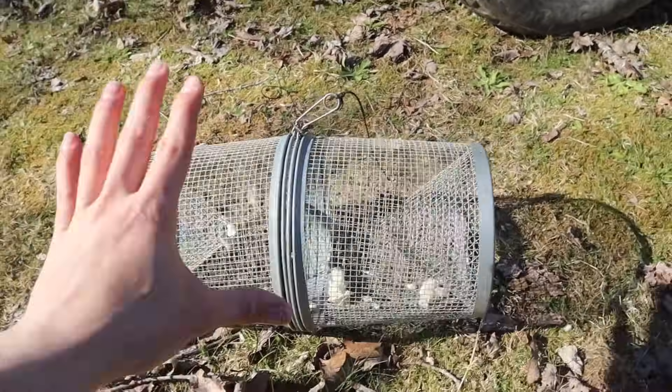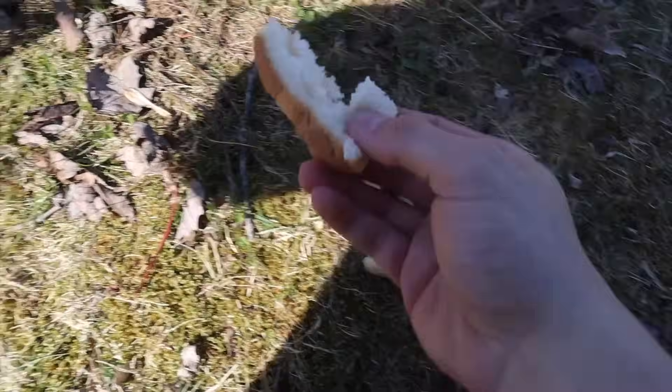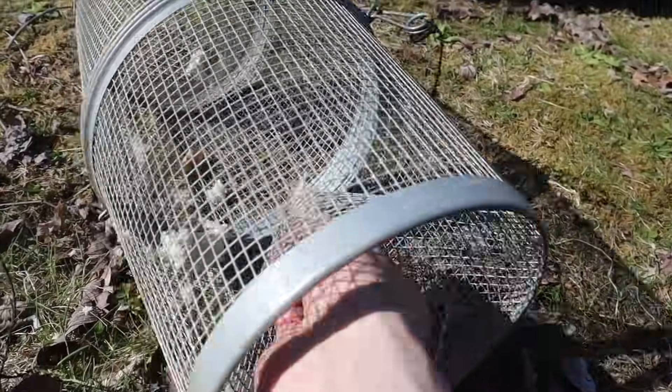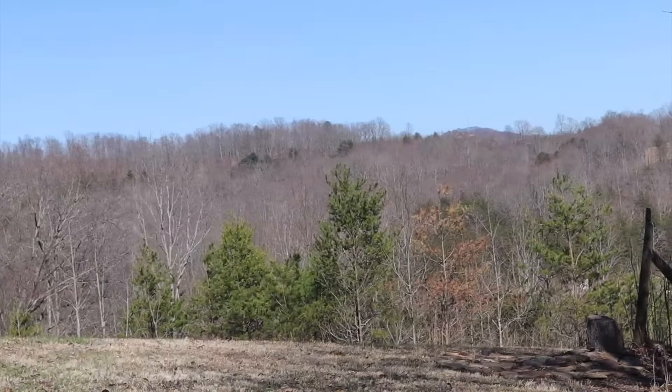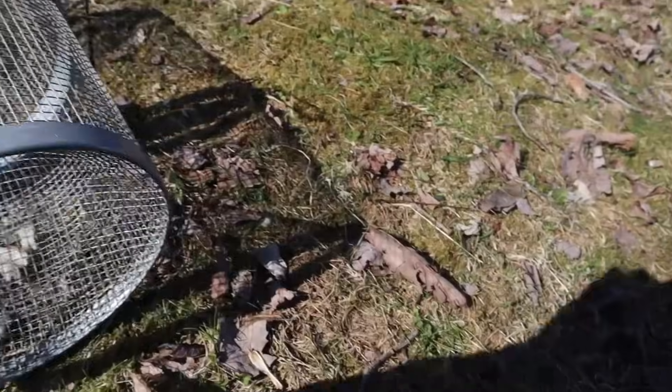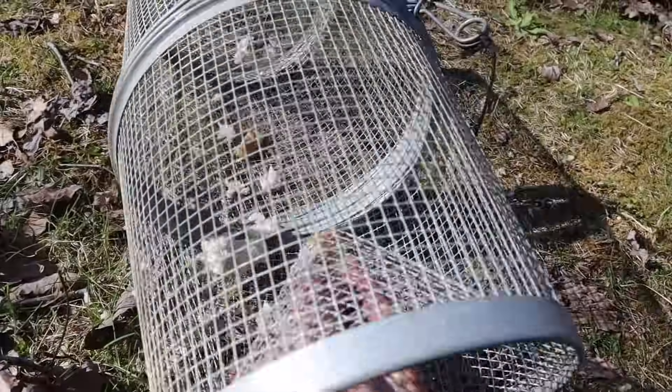Here's the minnow trap we're going to be using — just a simple little minnow trap. As for bait, just going to be using simple little pieces of white bread. I'm actually going to go ahead and bait it up out here. I'm not by the creek right now, as you can tell by the gigantic mountains. Just going to go ahead and bait it up now, that way once I get down to the creek, I can just stick it in the water and not worry about it.